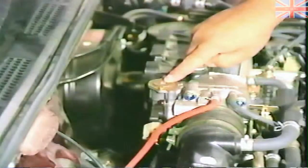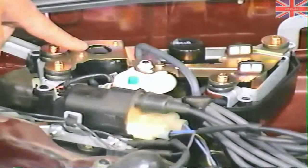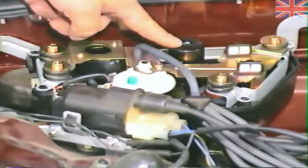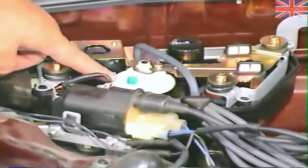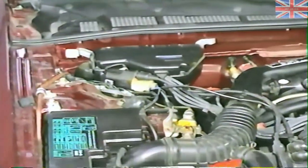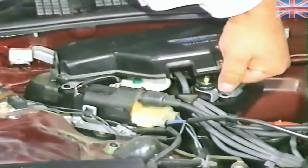Also part of the air management system is this fast idle mechanism mounted on the side of the throttle body. Included in the air management system are a series of air bypass valves and solenoid assemblies. These include the idle control valve, an automatic transmission idle control solenoid valve, and an air conditioning boost solenoid valve. The solenoids are centrally located in the control box adjacent to the firewall.